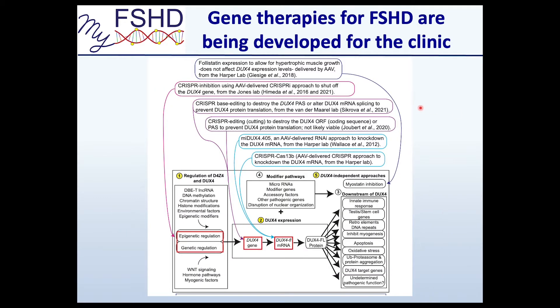There are multiple gene therapeutic approaches being developed for FSHD. For example, the Harper lab has published on follistatin expression and RNAi. Our group is working on CRISPR inhibition and taking that to clinic for FSHD. The Vandermeerall lab has recently published on a base editing technique, and the Dumanso lab has shown that CRISPR editing itself does not work particularly well. There are multiple approaches being developed, but the trick is getting them to clinic.